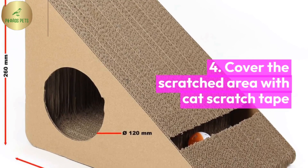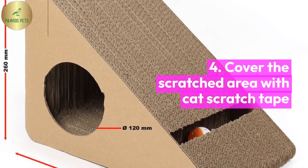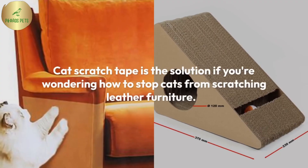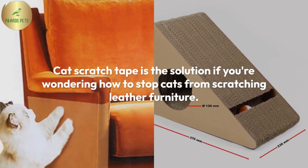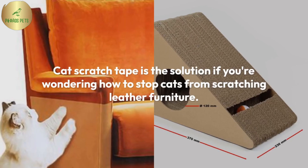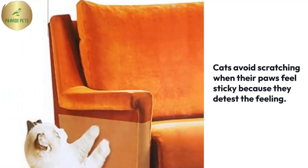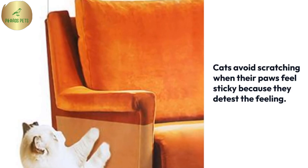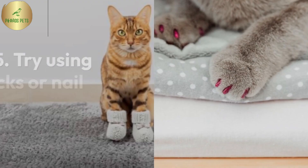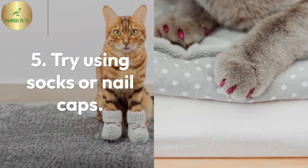Cover the scratched area with cat scratch tape. Try using socks or nail cuts.